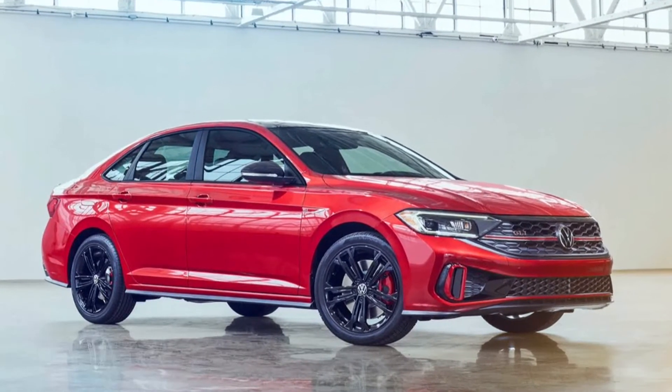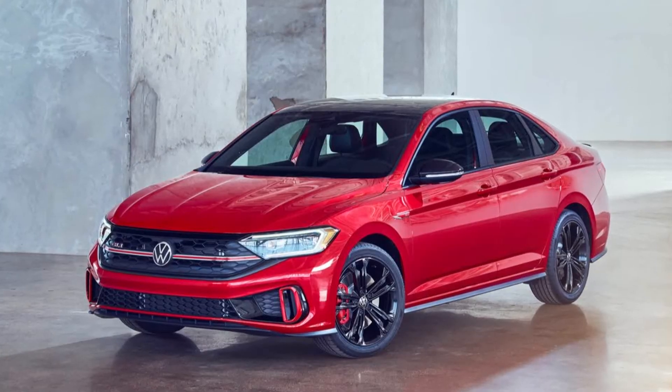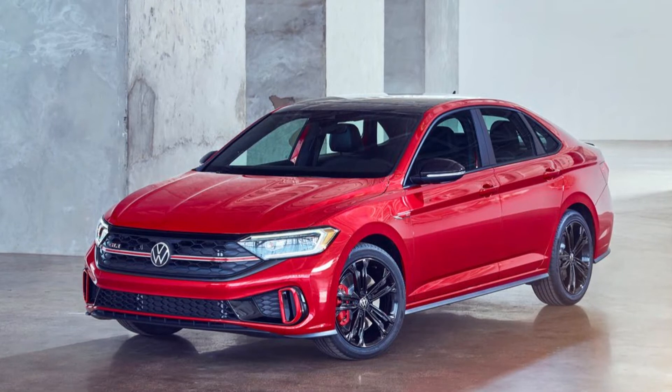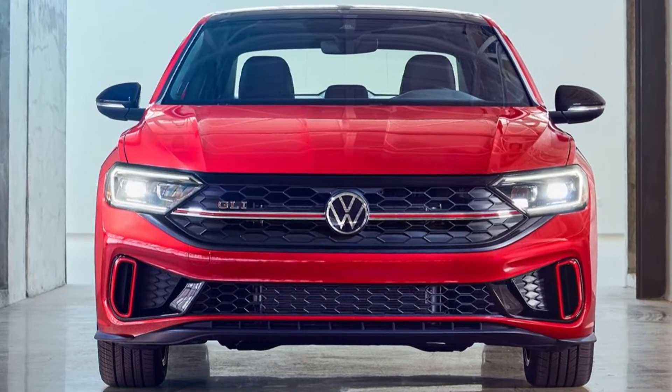Additional colors and redesigned trim are available for both the standard and GLI versions. Volkswagen has also created new alloy wheels varying in size from 16 to 18-inch, with black options available.